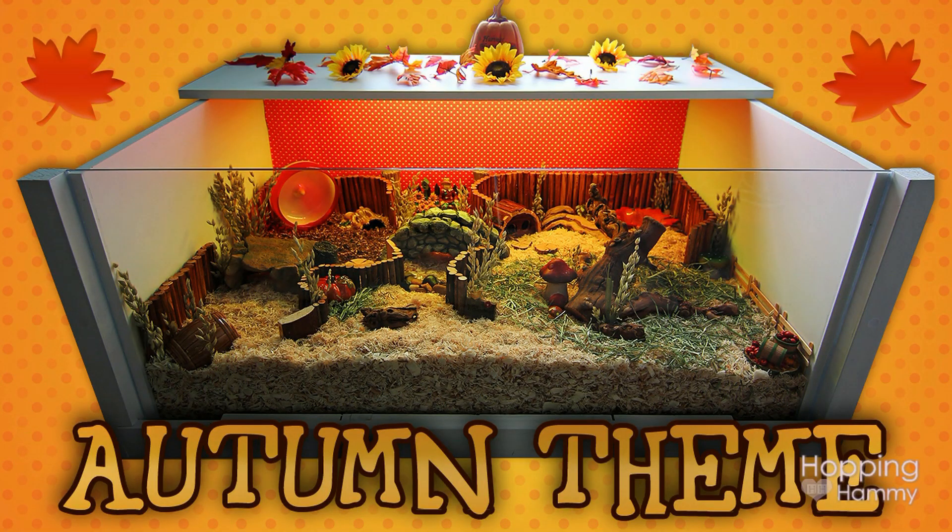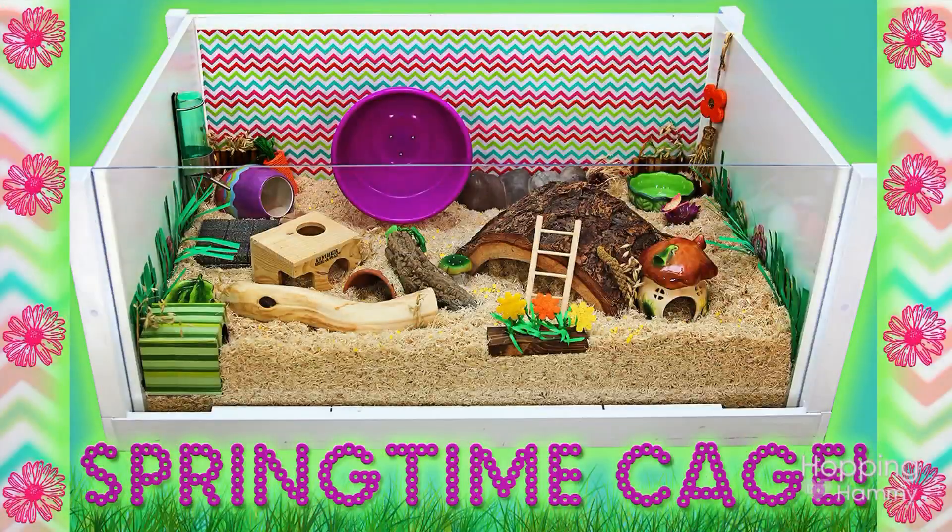It would be a little fun change for her without messing up her actual home and her routine. Maybe if she likes it I could film some clips of her playing in it, but that way it would be separate from her main cage and I could change it up as often as I want.